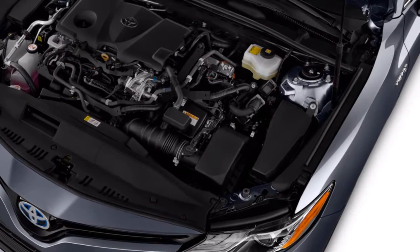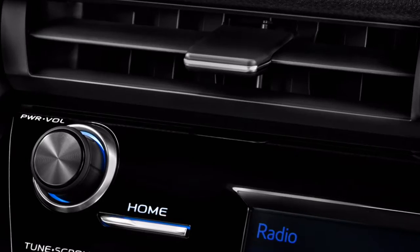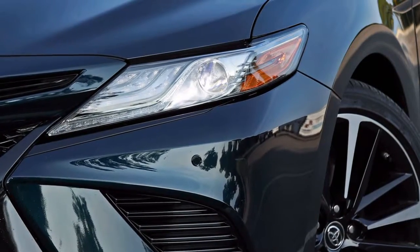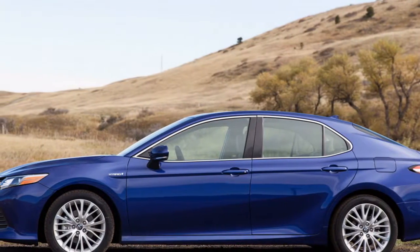The 2018 Toyota Camry's three powertrains differ a great deal. The hybrid and V6 are the most compelling to drive, yet handling is average for the segment. The 2018 Toyota Camry is currently a minority in its segment, offering an optional V6 engine in top-of-the-line models. Fewer automakers are considering a V6 for comparably sized cars.